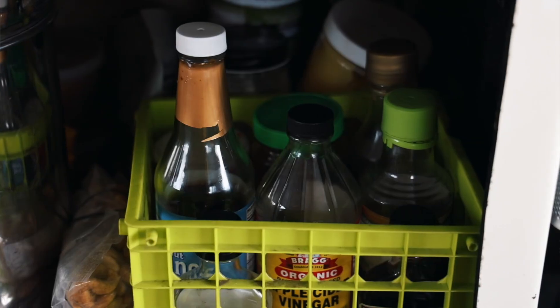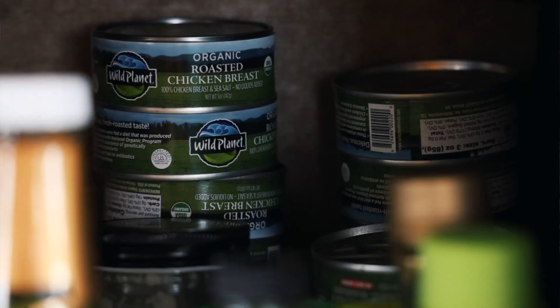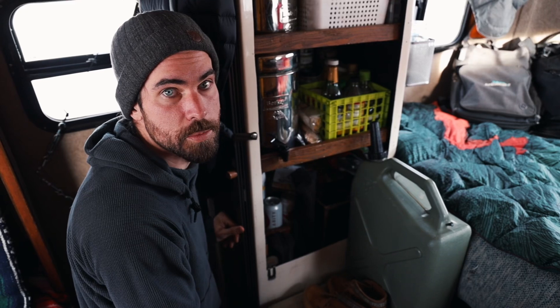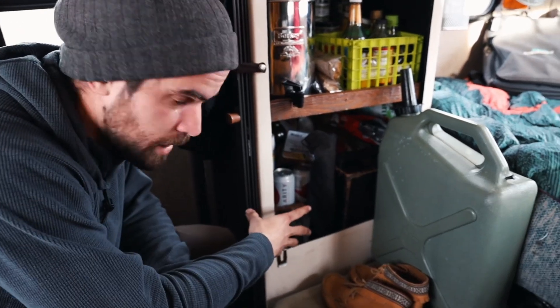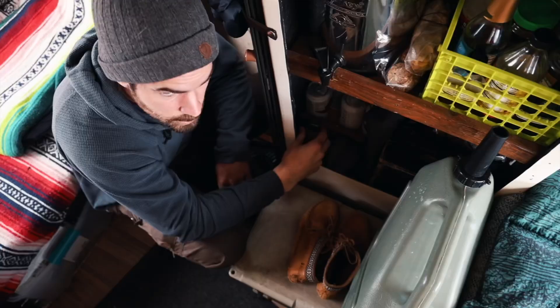Next to the Berkey, we have all of our sauces and oils and things of that nature. Behind that, we have a bunch of canned meats, like Wild Planet canned chicken and sardines, which are super nice for our lifestyle since we don't have a fridge. Underneath here, we have different pastas and soups and just different kinds of carbs primarily. Some bone broth, mac and cheese — we've sort of rediscovered lately, which has been nice.